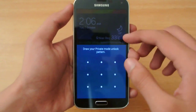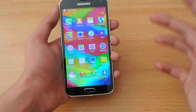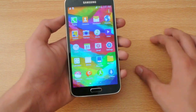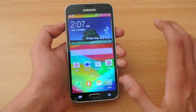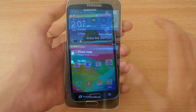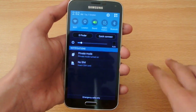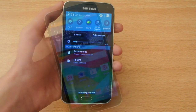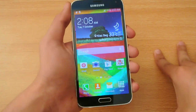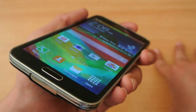Number twenty: the Galaxy S5 comes with a private mode, which allows you to set restrictions on certain apps — for example, restrictions on the browser. Number twenty-one: the Galaxy S5 also comes with Quick Connect and an IR blaster, and both features allow you to connect your device to multiple other devices.